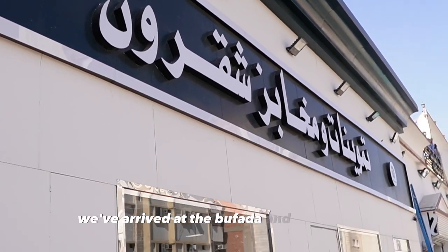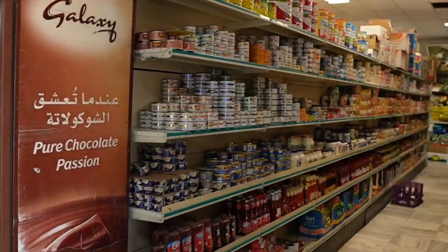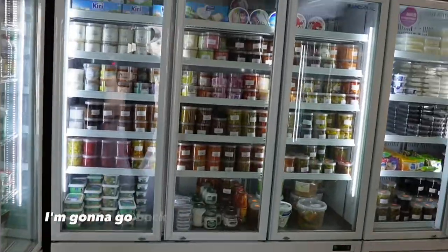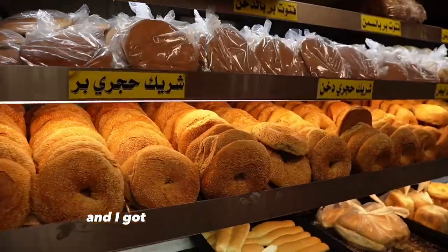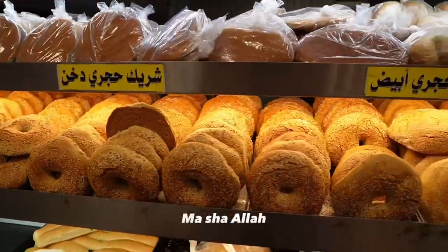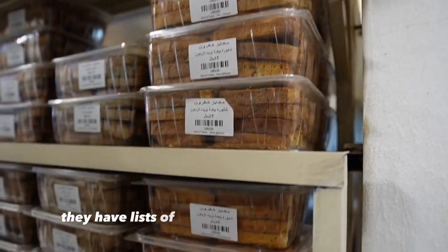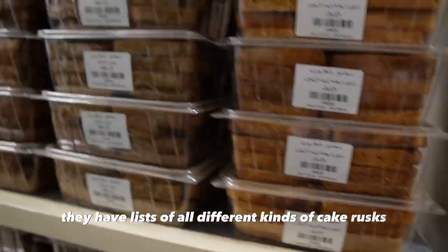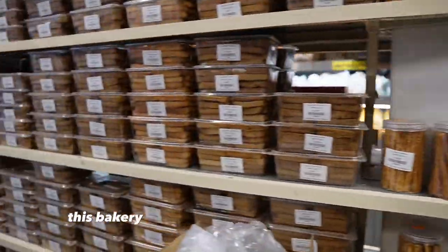So we've arrived at the Baqala, and this is a Mukhabbas — they have a bakery. I'm going to go back here where they have all the bread. They've got all different kinds of bread here, some of it extremely fresh. They have lists of all different kinds of cake and biscuits — this is all stuff they make here in this Mukhabbas, this bakery.